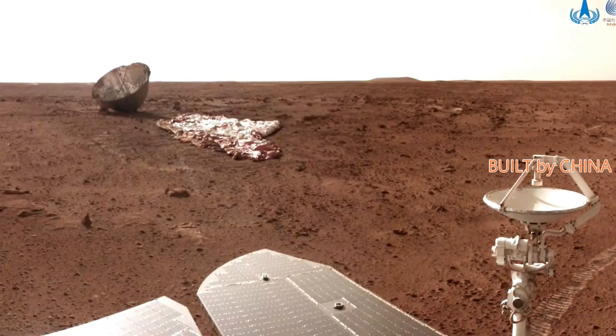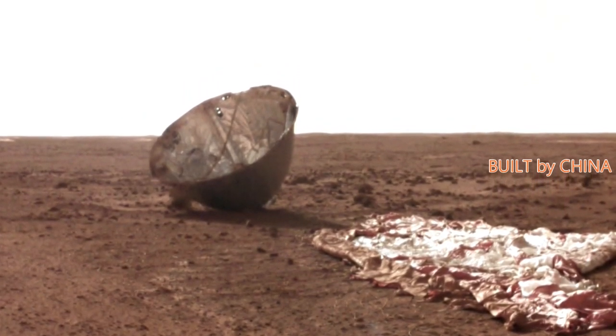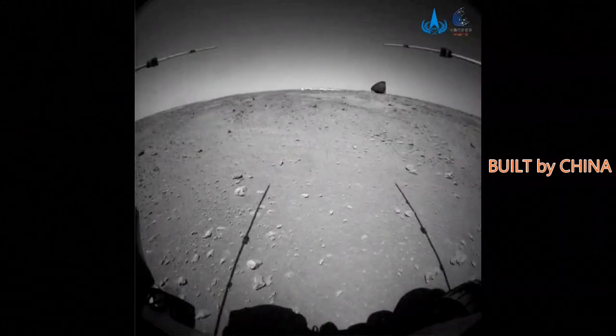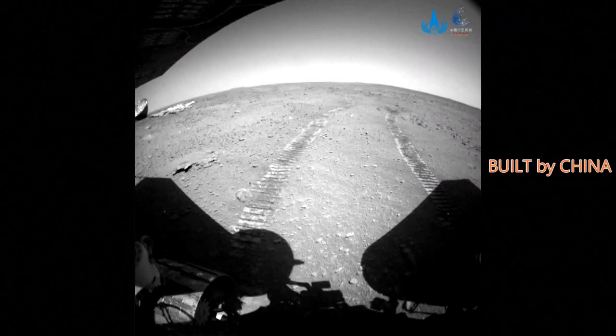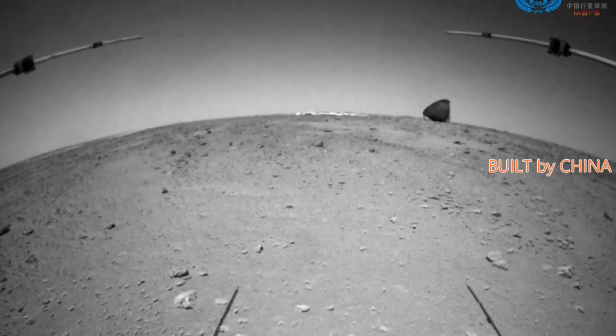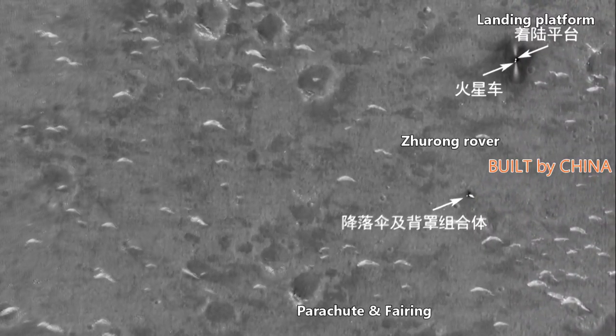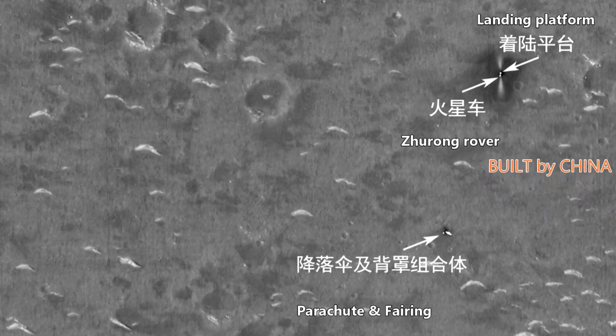Zhurong sent back images taken by the navigation terrain camera while the rover was passing by the landing site of the payload fairing and drogue parachute assemblies on Monday during its travel southward for inspection and exploration. The entire parachute and the complete structure of the payload fairing after its pneumatic ablation,